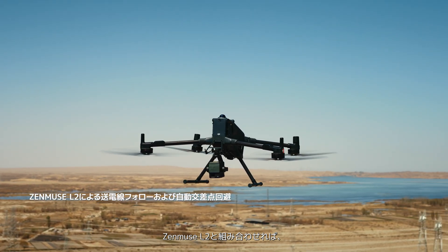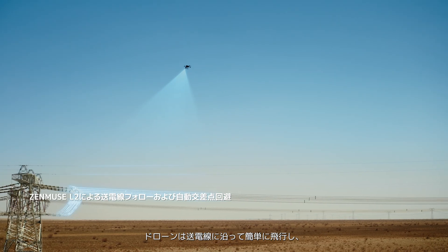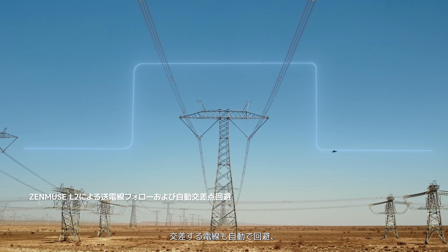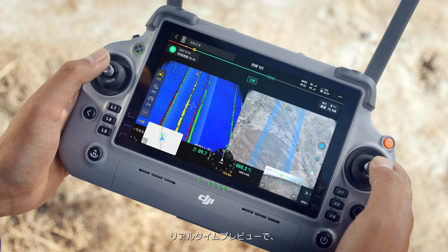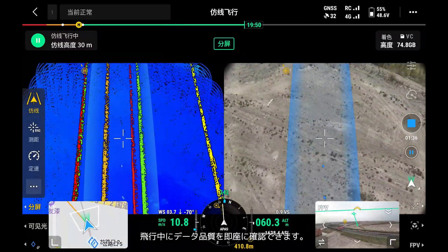Paired with the Zenmuse L2, the drone can easily follow power lines and automatically bypass crossing lines, ensuring uninterrupted operations. Real-time preview allows you to instantly check data quality as you fly.